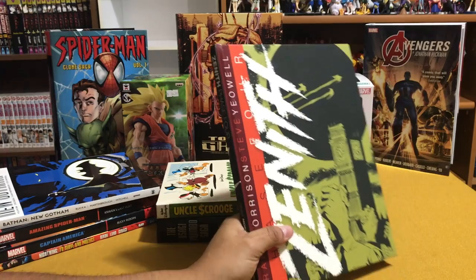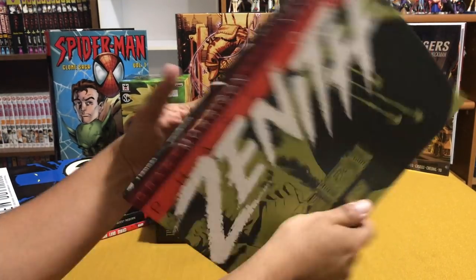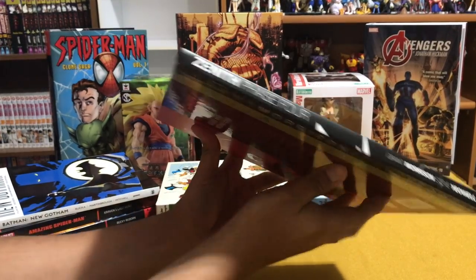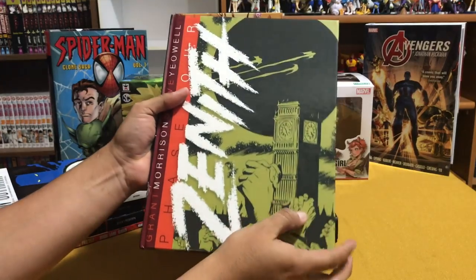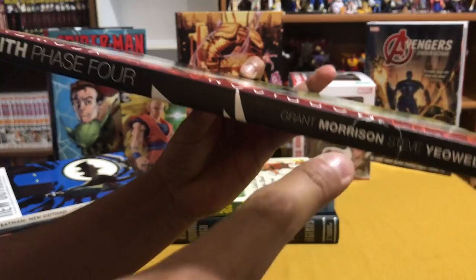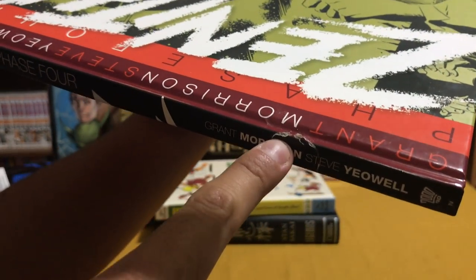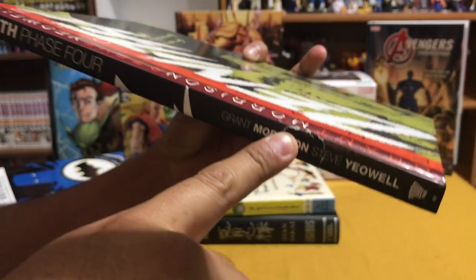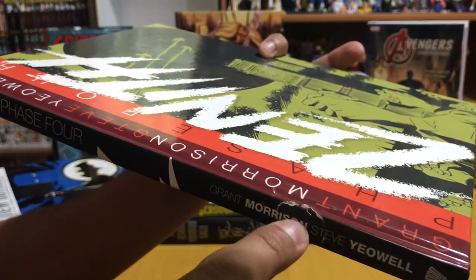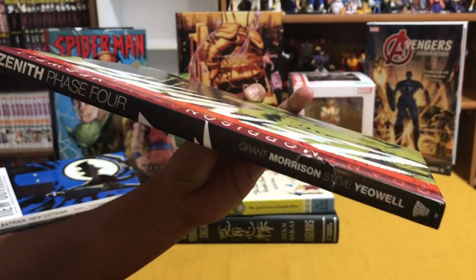I took advantage of Things from Another World's Nick and Dent sale. They were about 60-70% off and this book was 70% off. This is one I was missing — this is Seen at Phase 4, the last volume from Grant Morrison's story, so I can't wait to finish it. It's the first time a Nick and Dent purchase has come in a condition that's actually pretty damaged. Usually they just have a couple scratch marks on the back, nothing too serious. I still recommend buying from them and their in-stock trades damage sales.